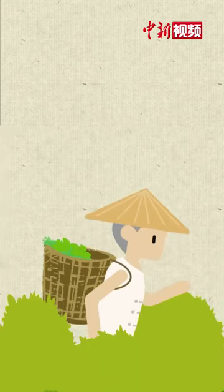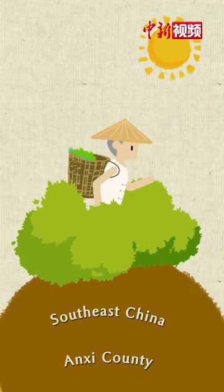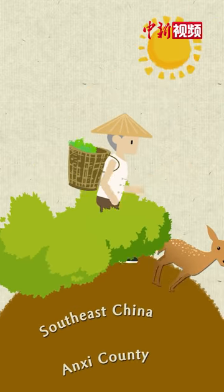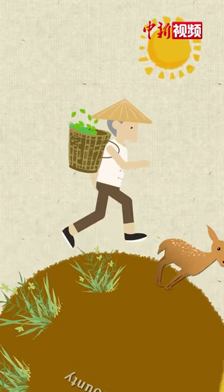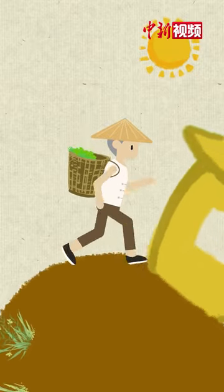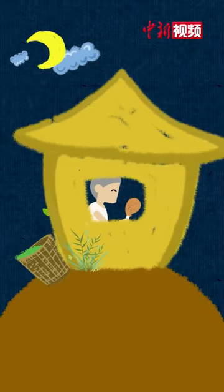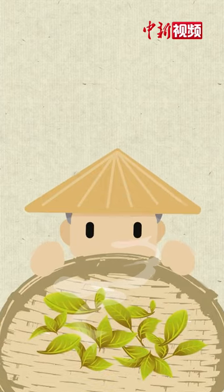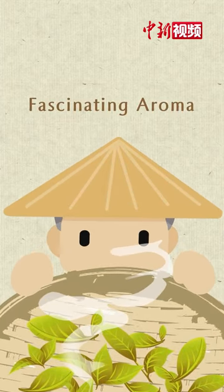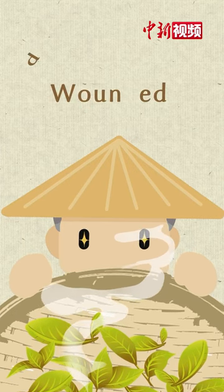300 years ago, a tea planter in Southeast China's Anxi County suddenly started to hunt an animal while plucking tea leaves. He ran after the animal with a basket of tea leaves on his back. Focusing on the animal, he forgot to process the tea that day. Surprisingly, the next day, he found that the tea leaves gave off a fascinating aroma after being neglected and being shaken and wounded.